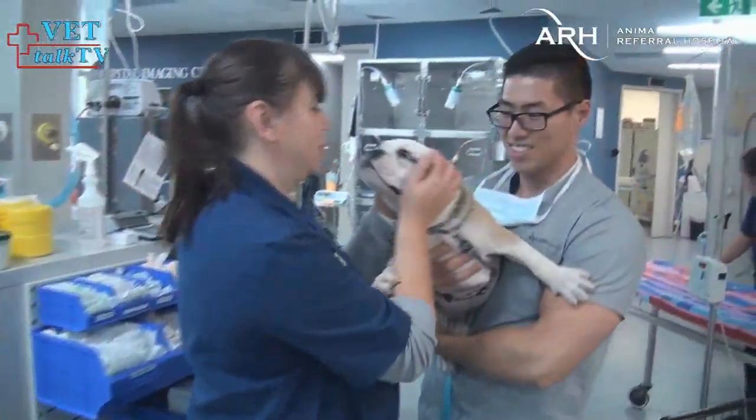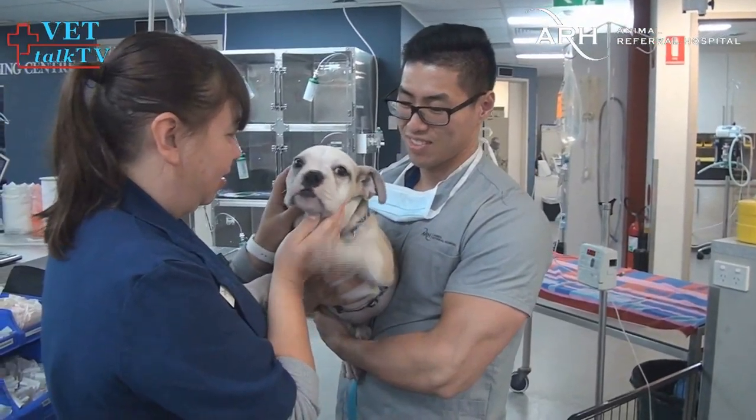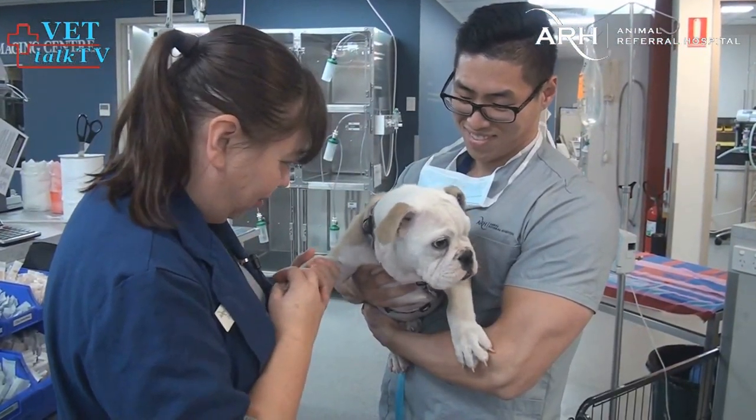And give it a good go they did. The procedure taking the best part of three hours, assisted by surgical intern Dr. Simon and Nurse Casey.